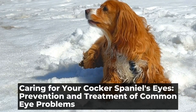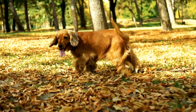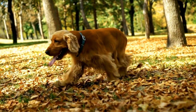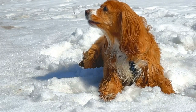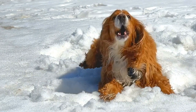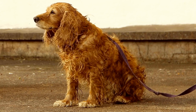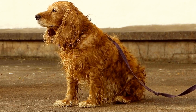Caring for your cocker spaniel's eyes: prevention and treatment of common eye problems. Cocker spaniels are known for their beautiful, expressive eyes. However, these gorgeous eyes can also be prone to a variety of eye problems. As a responsible dog owner, it is important to be aware of these issues and to take proactive steps to ensure the health and well-being of your furry friend's eyes.